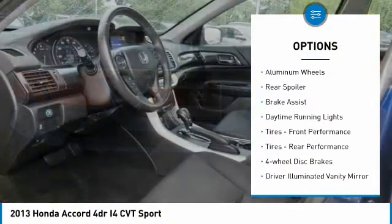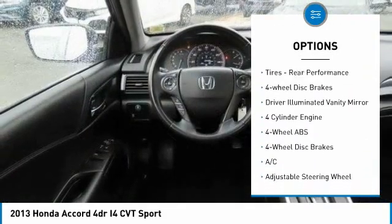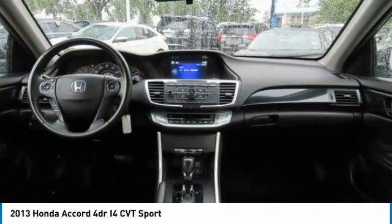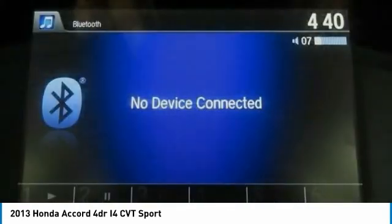Tire pressure monitoring system. Electronic stability control. Aluminum wheels. Rear spoiler. Brake assist. Daytime running lights. Front performance tires. Rear performance tires. Four wheel disc brakes. Driver illuminated vanity mirror.